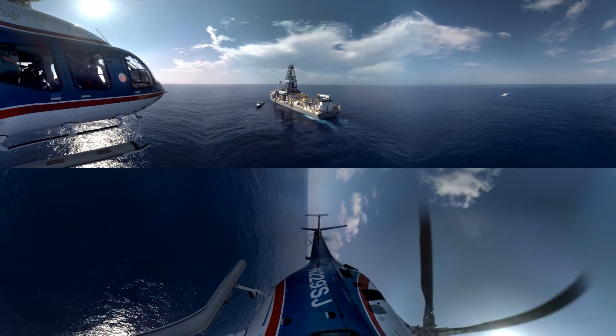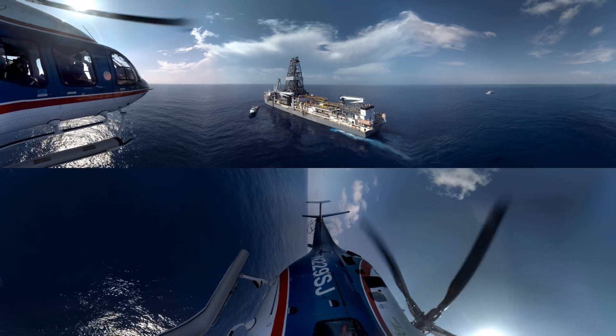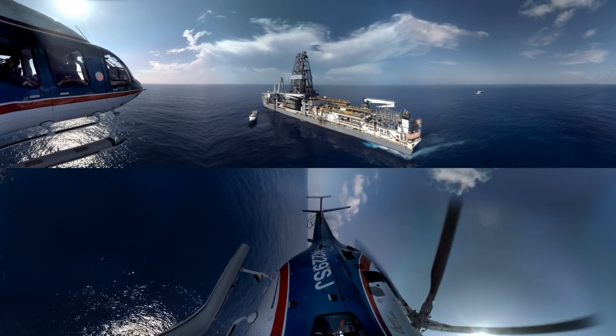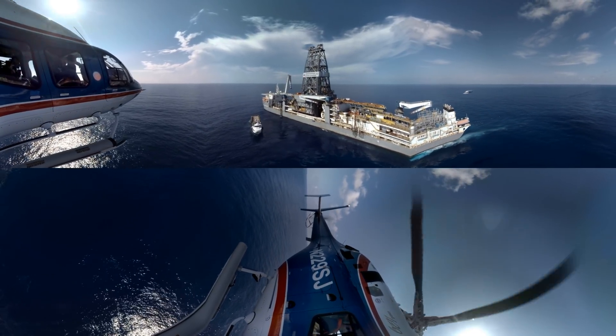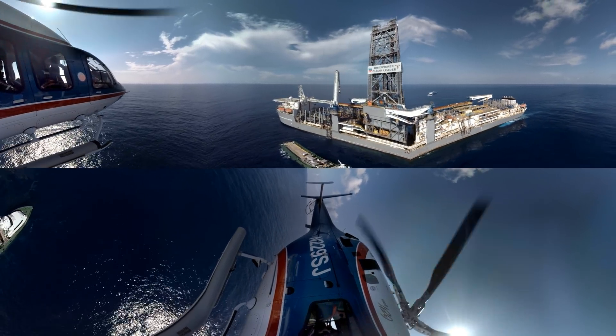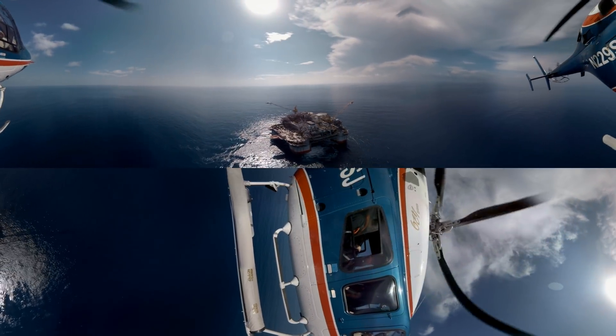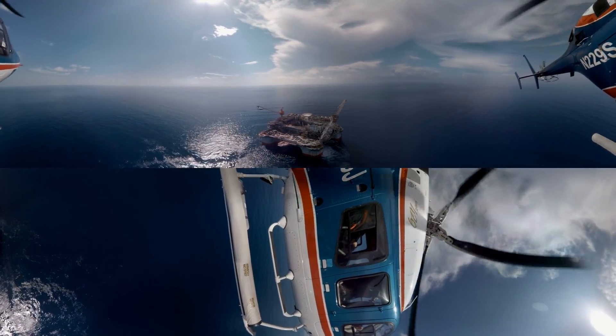Copy that, on approach. Look over to your right. That drill ship is searching for new discoveries in the St. Mallow field. We're about 12 miles out from the Jack-St. Mallow platform. Coming in for landing.